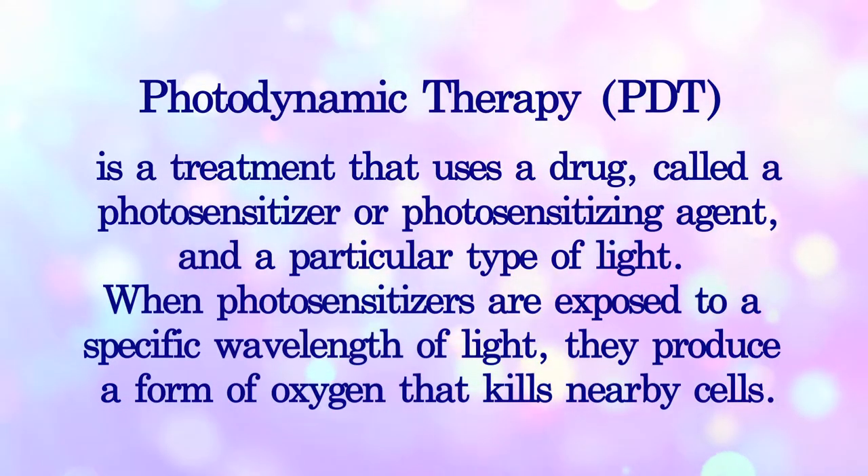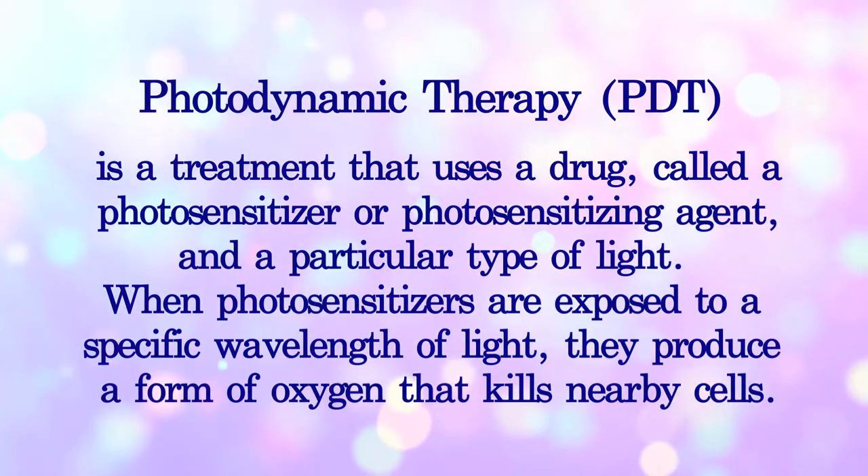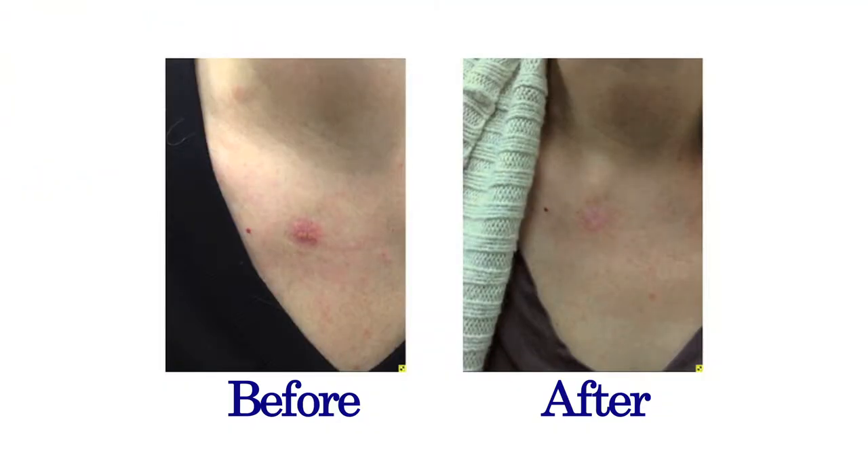What we're doing at ICLS is combining something known as photodynamic therapy, where we use a drug known as Metfix, which we apply to the skin after we treat it with curettage. We're finding great cosmetic results and great improvement, with a low recurrence rate with this procedure.